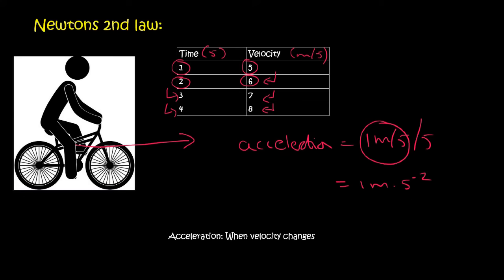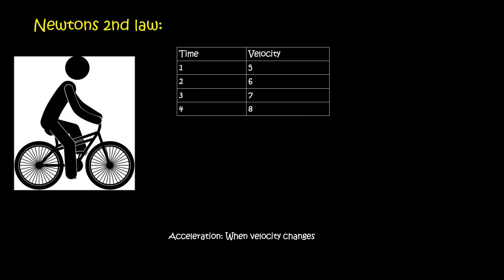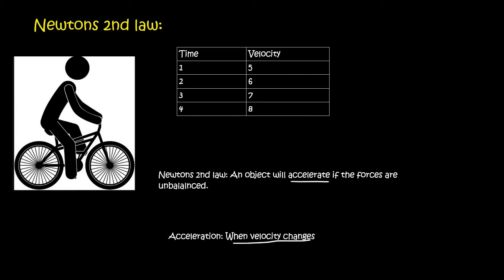So Newton's second law is all about what happens to the object when the forces are unbalanced. The first law is about when the forces are balanced; the second law is about when they are not. Newton's second law says that an object will accelerate — meaning the velocity changes — if the forces are unbalanced. Importantly, accelerate also means the object can slow down; it's not only about speeding up.